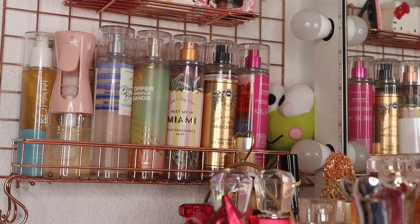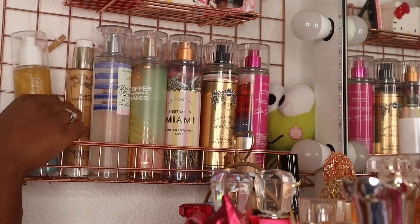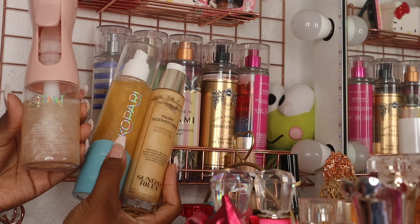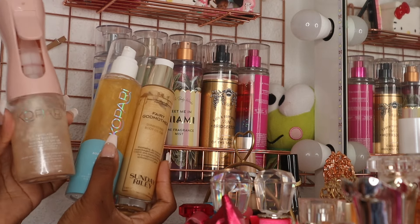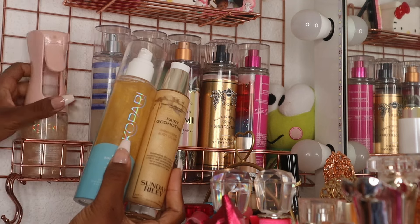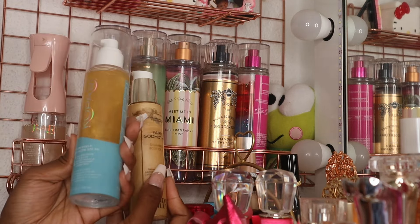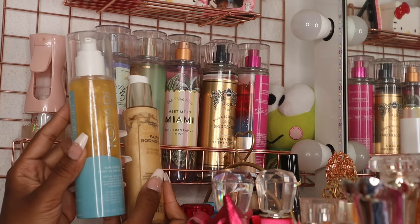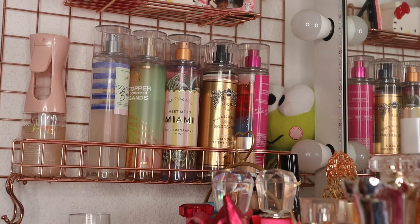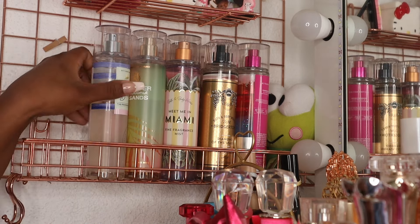I picked out some of my SPF and body glow stuff that I like. I recently picked up this Kapari Sunglaze Sheer Body Mist — this is a summer staple so I definitely want it within easy reach. I was using this one last summer; it has SPF 50 in it. I also picked up the Fairy Godmother for some good body glow — I like to glow and want my skin to look shimmery.